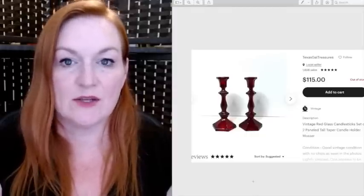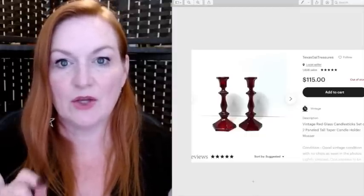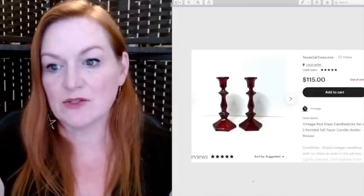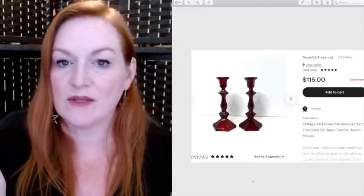First up, these are a pair of red glass candlesticks. I bought them at Goodwill and paid four dollars for them, and they sold for $115. They were probably listed for about six months before they finally sold.